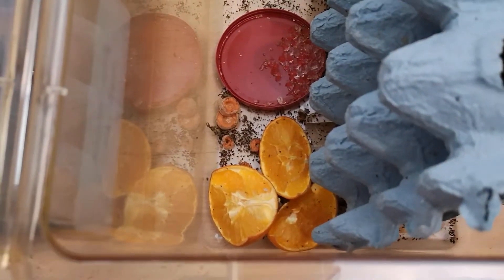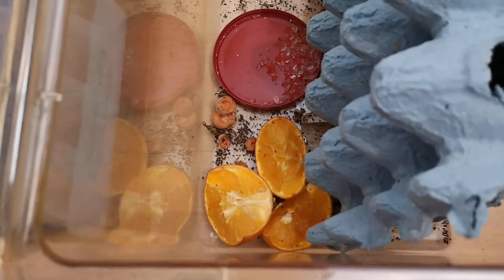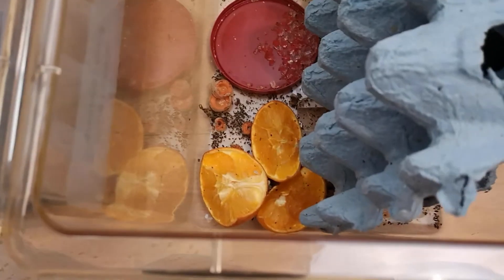Previously I was literally only putting in fruits like apple and orange, and root veg like potato and carrot. All of those things provide hydration and nutrition at the same time.